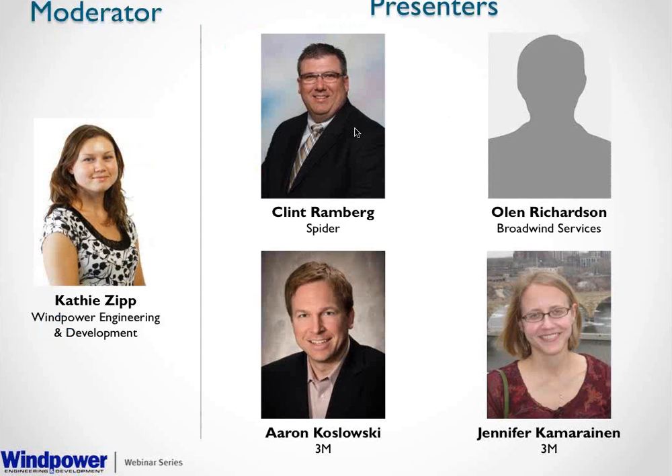I'd like to introduce our presenters. Today we have Clint Ramberg, Director of Wind Access at SPIDER. Clint is a 15-year scaffold industry veteran with experience in both supported and suspended scaffolding. He specializes in wind and industrial access and fall protection solutions. He has held operations, sales, profit leadership, and senior management roles. He assisted in developing SPIDER's training program and is now focused on developing temporary suspended access solutions for the wind market.